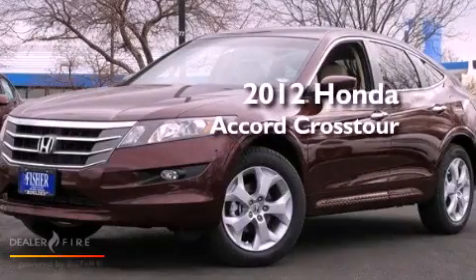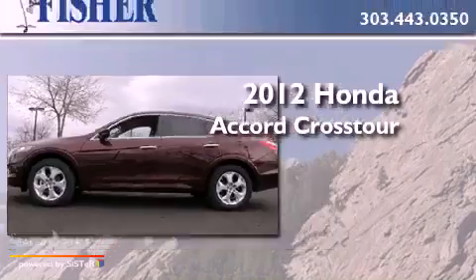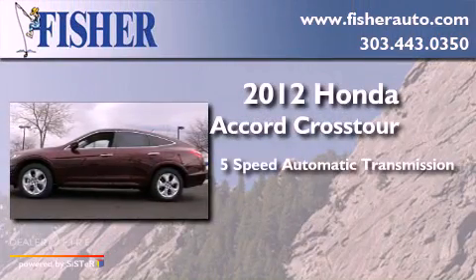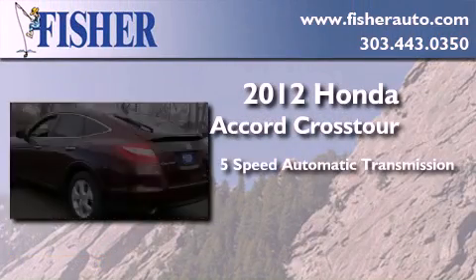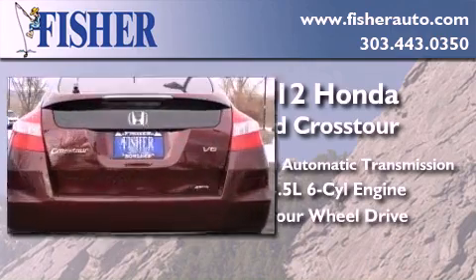This is a brand new 2012 Honda Accord Crosstour. This wagon has a 5-speed automatic transmission, a 3.5-liter V6, and the added safety and control of 4-wheel drive.